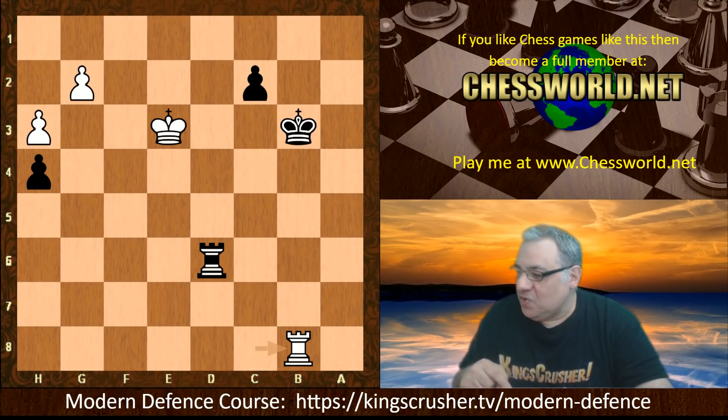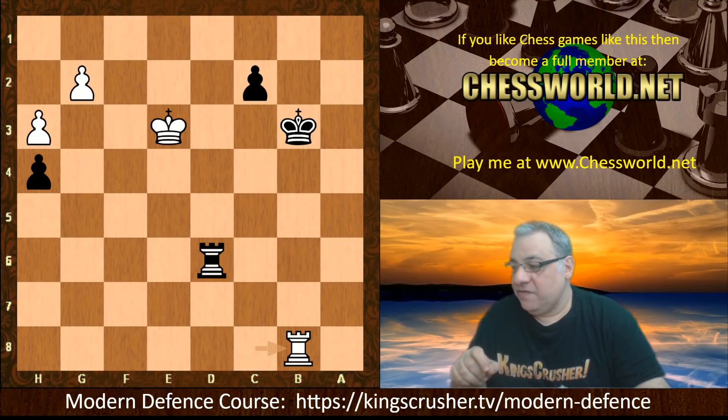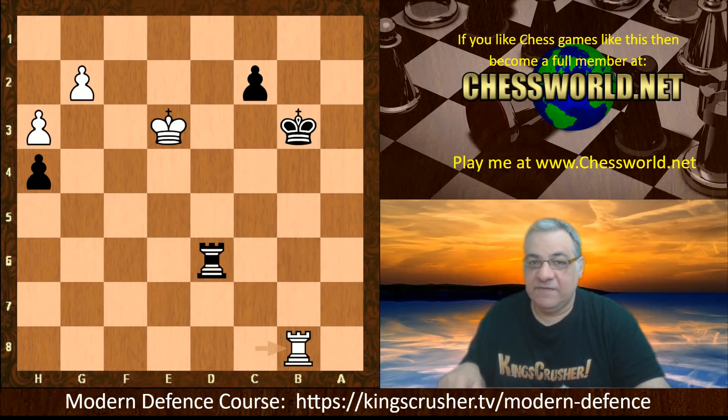There's a modern defense course - a full-blown course at King's Crusher TV slash modern-defense. But if you want a free taster, there's a free short and sweet version, covering core lines including the mad dog variation which we've touched on and the Austrian attack. King's Crusher TV slash modern is for the free version, or modern-dash-defense for the full-blown course.